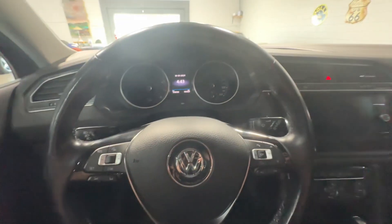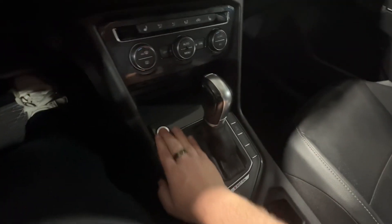Now stepping inside, the vehicle is push-button start as well. Foot on the brake, hit the button, and everything roars to life.